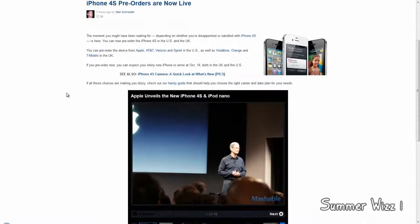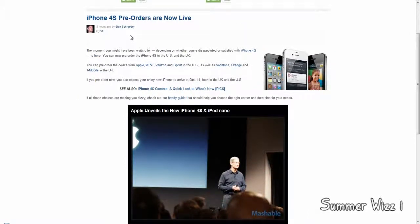The iPhone 4S prices — I think it's like $600 and something, almost $700, for an unlocked version for the lowest end model, and then I think it's like $200 or something on contract. Maybe you can pre-order and then do the contract in store, but I'm not really sure.